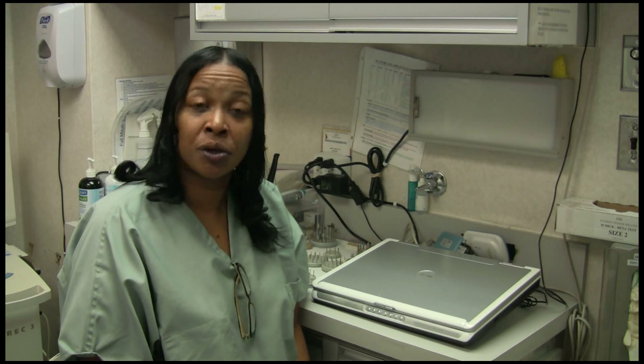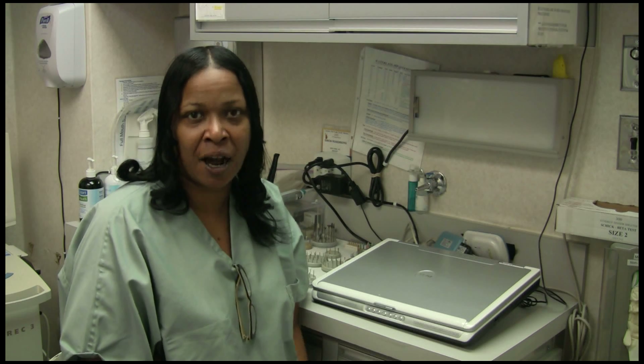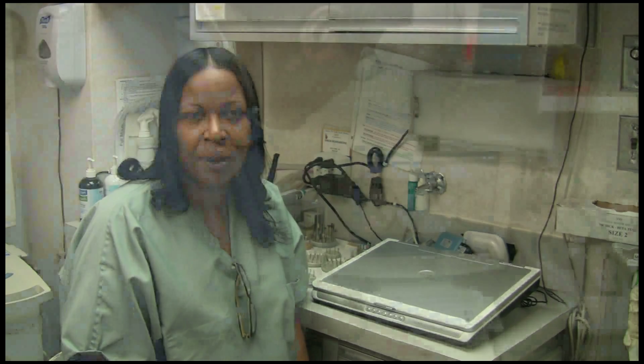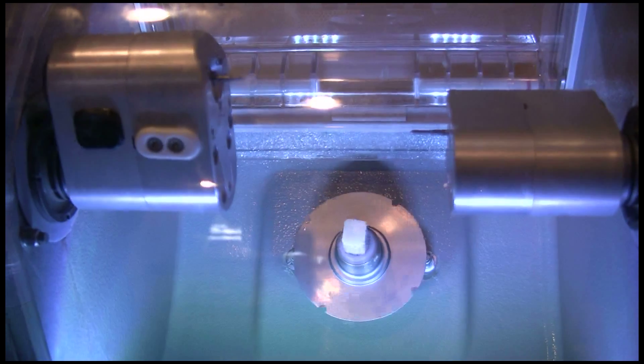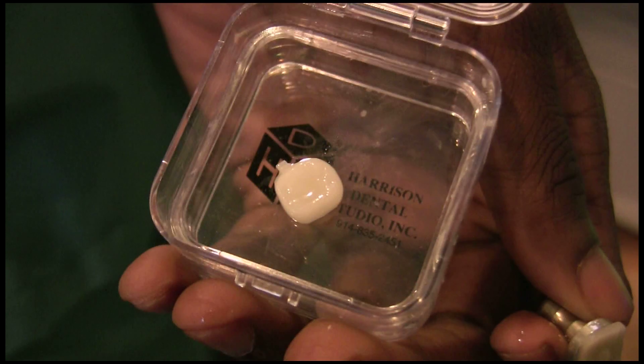We also do what's called CEREC, which is a procedure that's been out for about 20 years now. We've had it in our office for about seven years. CEREC is done here in the office in two hours. When you leave, you have your final restoration — no temporaries, no impression material. You're with us from start to finish. You choose the shade, the shape, and the selection of the teeth. When you leave, you're very happy with your restoration.